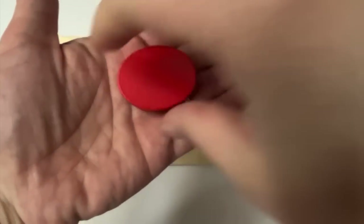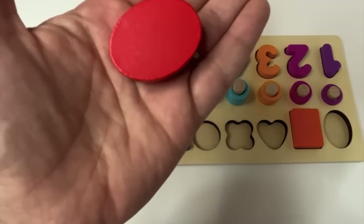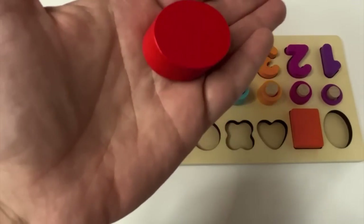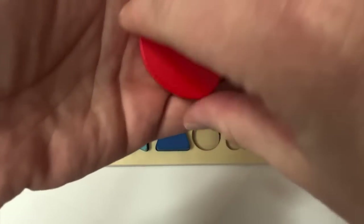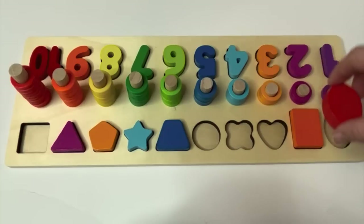Here's our next shape. Do you know what shape this is? It's an oval — it looks kind of like a skinny circle. And what color is our oval? Red. And where would our oval go?